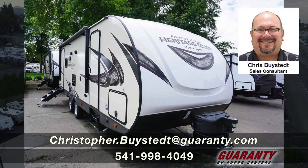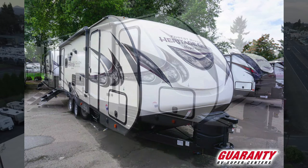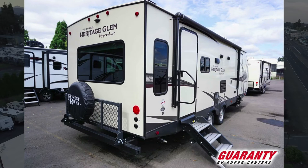Hi everybody, this is Chris Beistead from Guarantee RV Supercenter in Junction City, Oregon. I'm excited to present this trailer to you. It's the 2020 Forest River Wildwood Heritage Glen Hyperlite 26RLHL. Basically, this is a rear living trailer and you're going to love the floor plan. It's amazing.